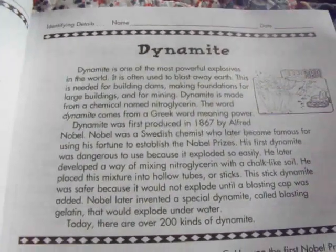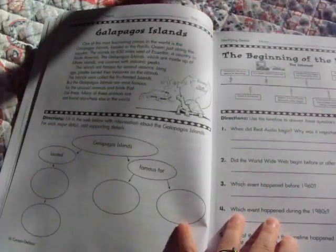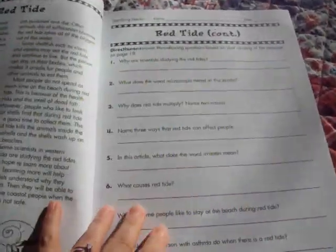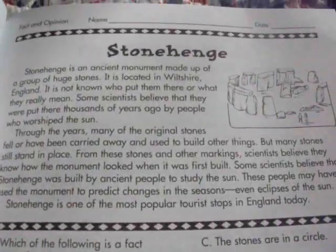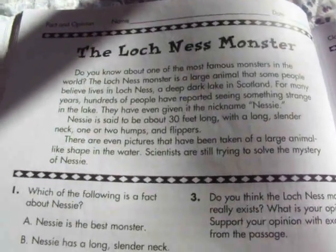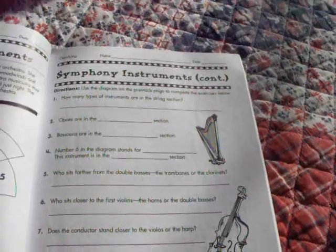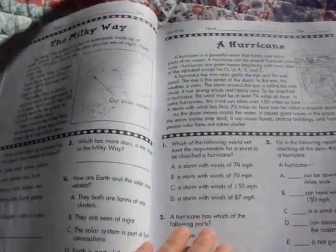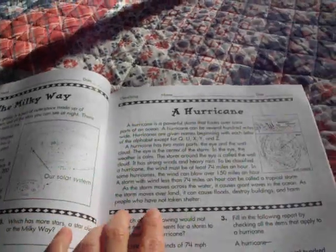Here it actually tells you who invented dynamite and more information about it. I'm not going to go through every page, but here's a section on Stonehenge. And there's one on the Loch Ness Monster, then another one on the Milky Way, and a Hurricane.